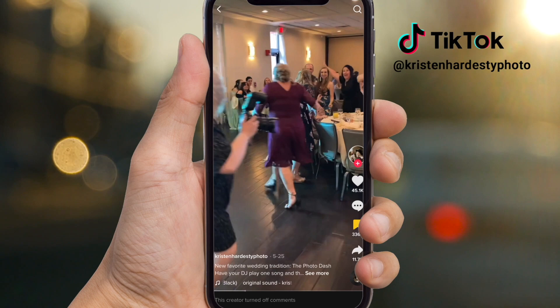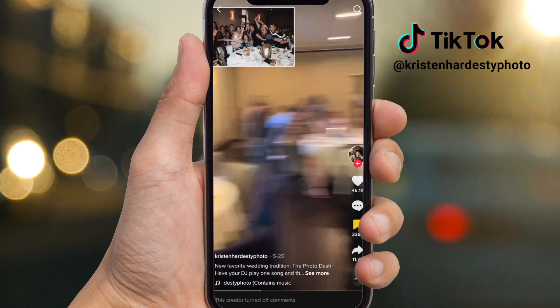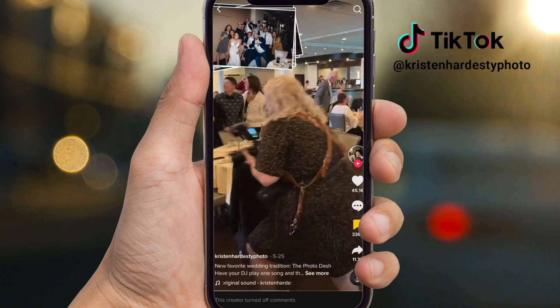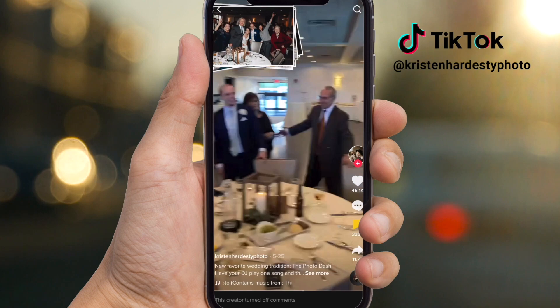The Photo Dash is an activity the couple can do at a wedding. The DJ will play a song, and within the length of that song, the couple goes to every one of their guest tables and takes a photo with that table. This is a great activity because the couple can have a photo with each one of their guests in attendance. It doesn't take a whole lot of time, it creates excitement, it creates energy, and it's just a fun activity to do.